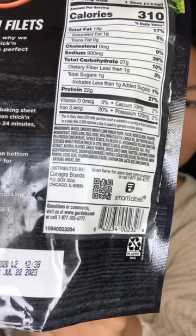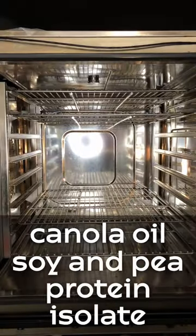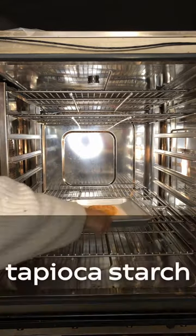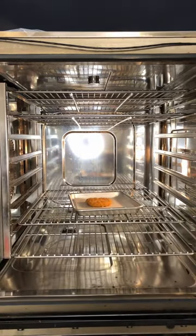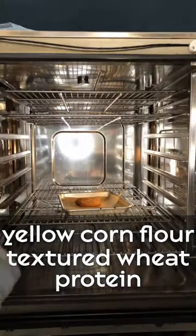The main ingredients in the chicken are water, flour, vital wheat gluten, canola oil, soy and pea protein isolate for creating the meaty texture and nutrition, tapioca starch, 2% or less of yellow corn flour, and textured wheat protein for creating that chicken strand texture.